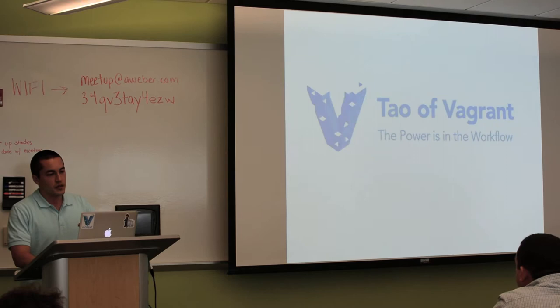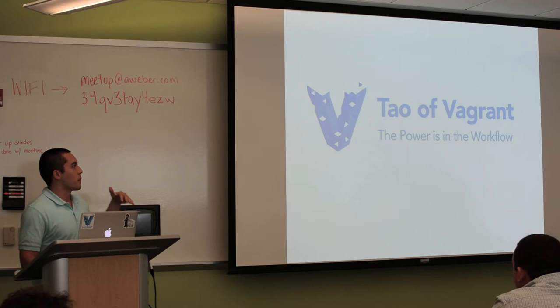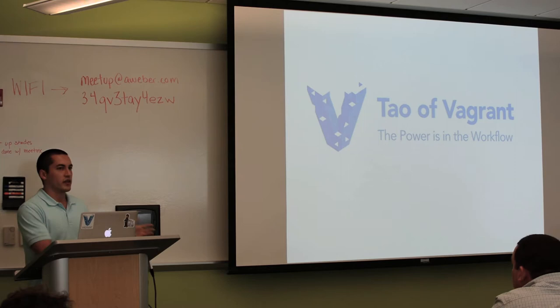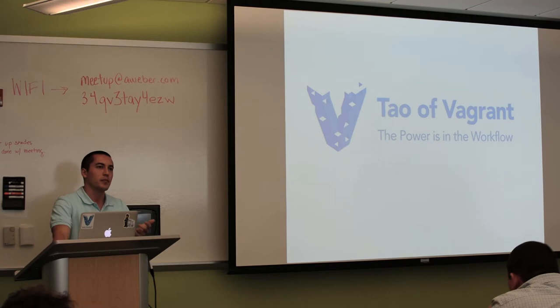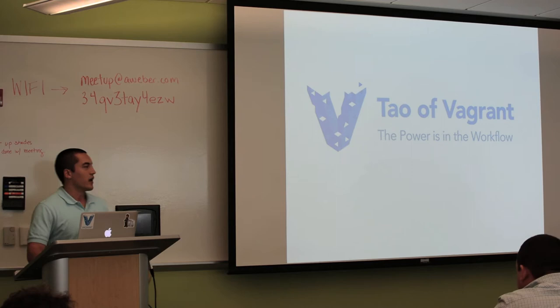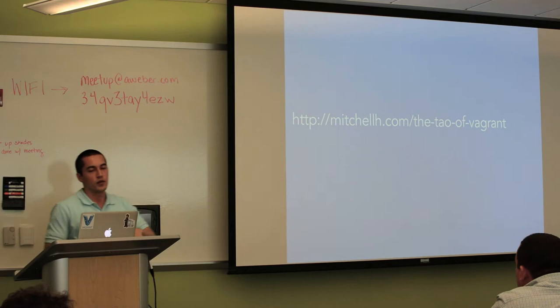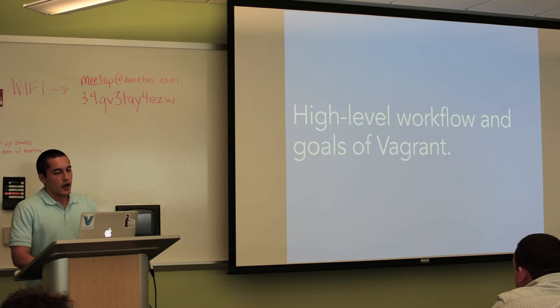Next I want to talk about something I call the Tao of Vagrant. This is actually from the book, but people like it so much that I mention it where I can. The Tao of Vagrant is about the workflow of Vagrant. Over the life of Vagrant — it's about four years old — I've seen a lot of companies use it and helped them get started. There are really common patterns that come out of how everyone uses it. These aren't something I prescribe on people, they just naturally happen, and it's helpful for people to know how others are doing it at a high level.